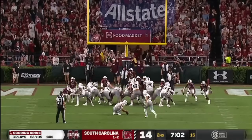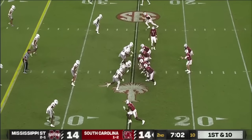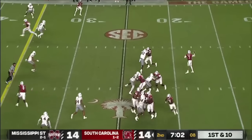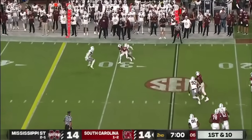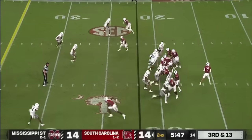Now right back in this. Point after is good. Rattler fires to the far side and it's Tyshaun Russell who picks it off — pressure coming.